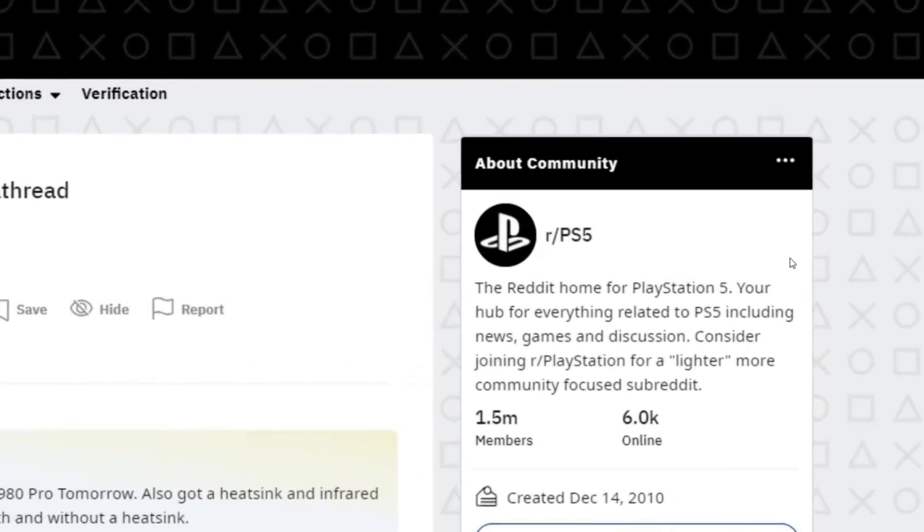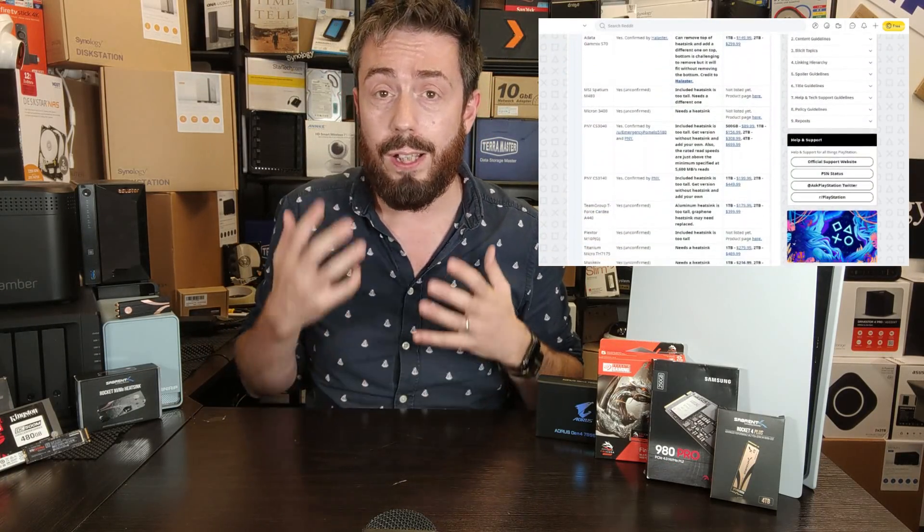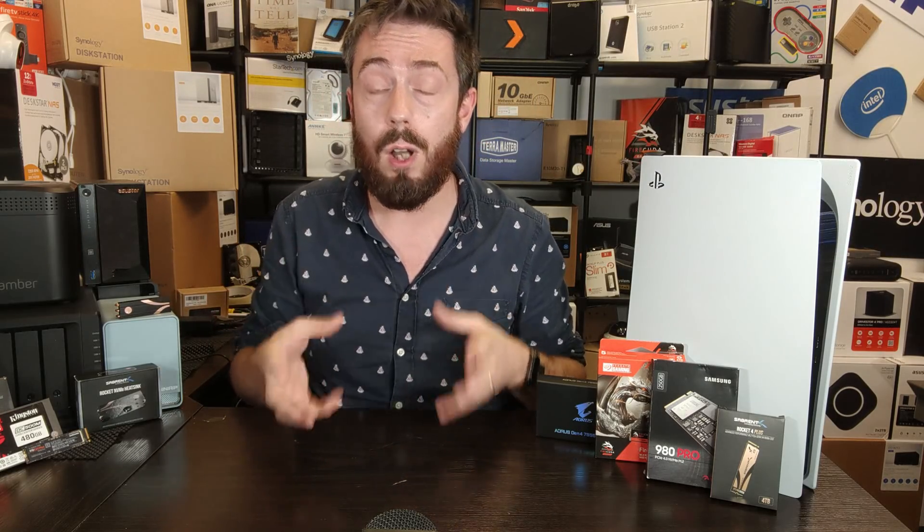Hello and welcome back. This video is kind of two things. First and foremost, it is an enormous thank you to the guys on Reddit — particularly a guy called fiddler2k — for compiling what is ultimately the most exhaustive list of compatible PS5 SSDs that are either confirmed or on the way to being confirmed right now.